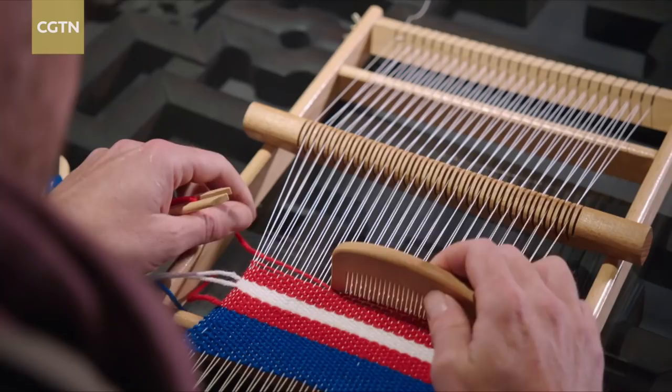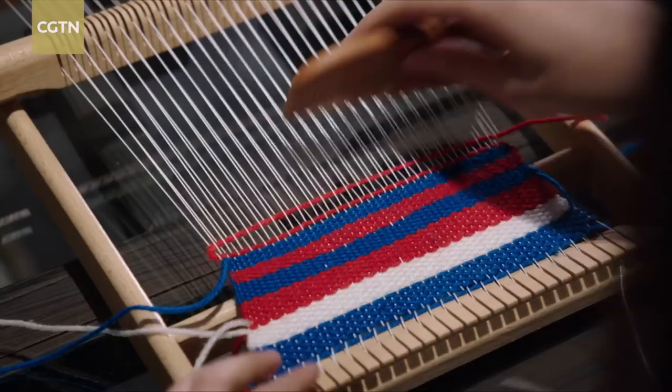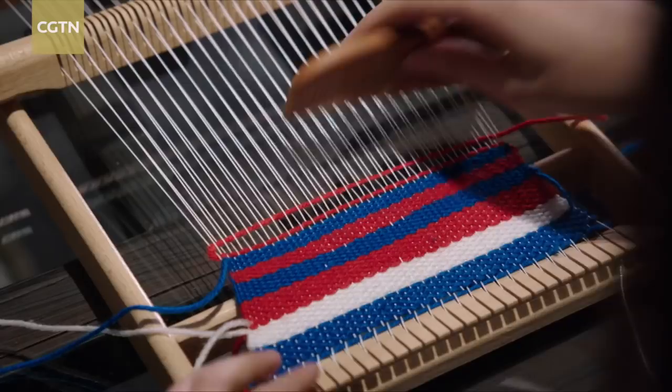Right up until the late Qing dynasty, Shu brocade remained in demand, and Chengdu still had 10,000 looms producing brocades.